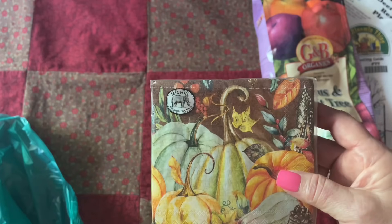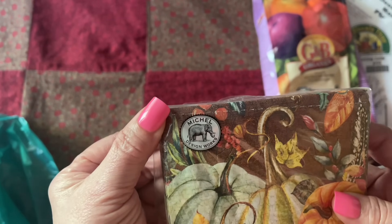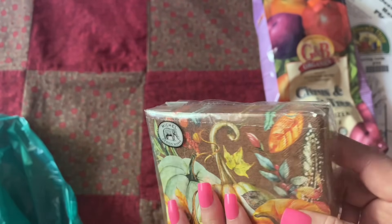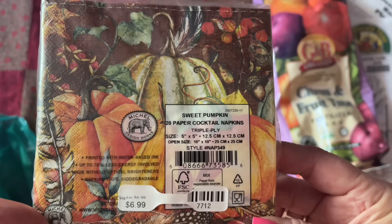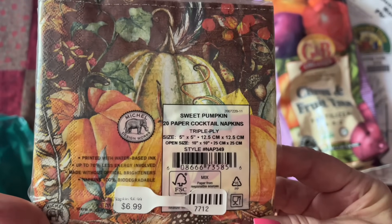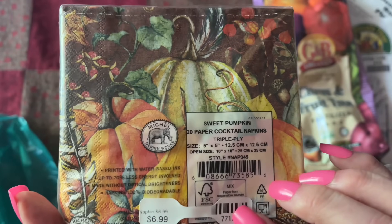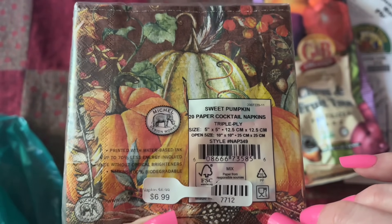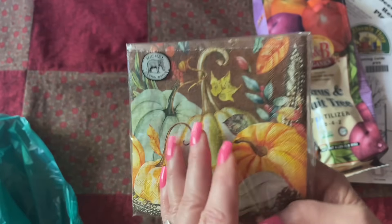Fall leaves in the background and just an assortment of all different kinds of pumpkins and beautiful trees. This one's a little bit different on this side — the same kind of pumpkins but arranged differently. It cost me $6.99 for these sweet pumpkin 20 paper cocktail napkins. Triple ply. Very beautiful.